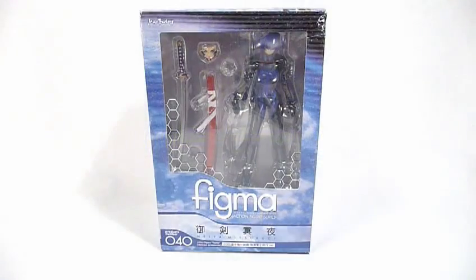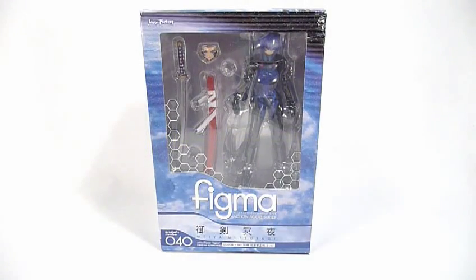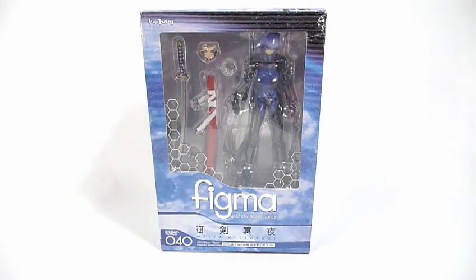Good morning YouTubers, Master Graviton back for another Figma review, because I'm addicted to them!